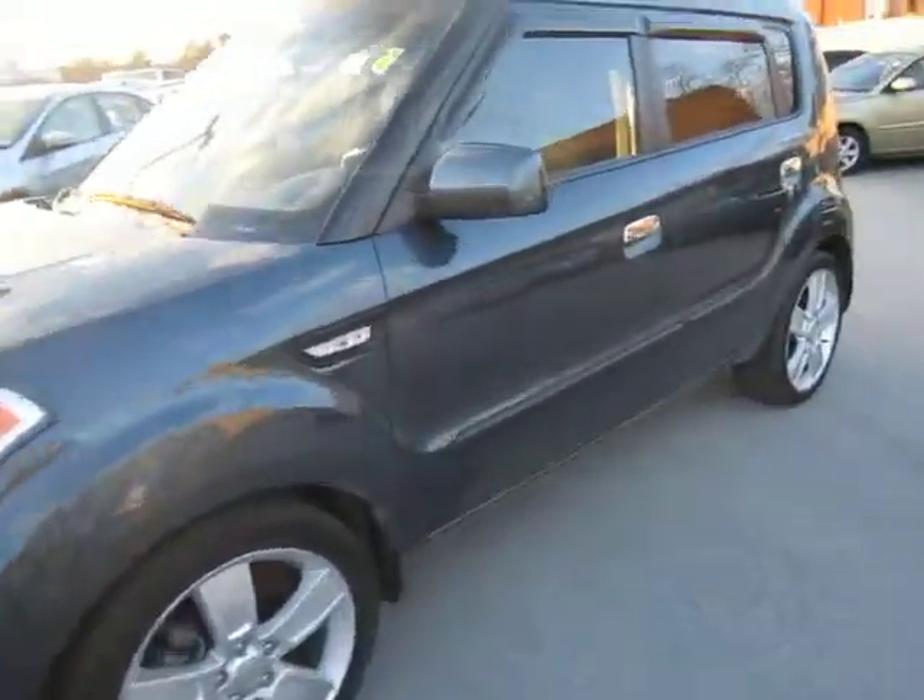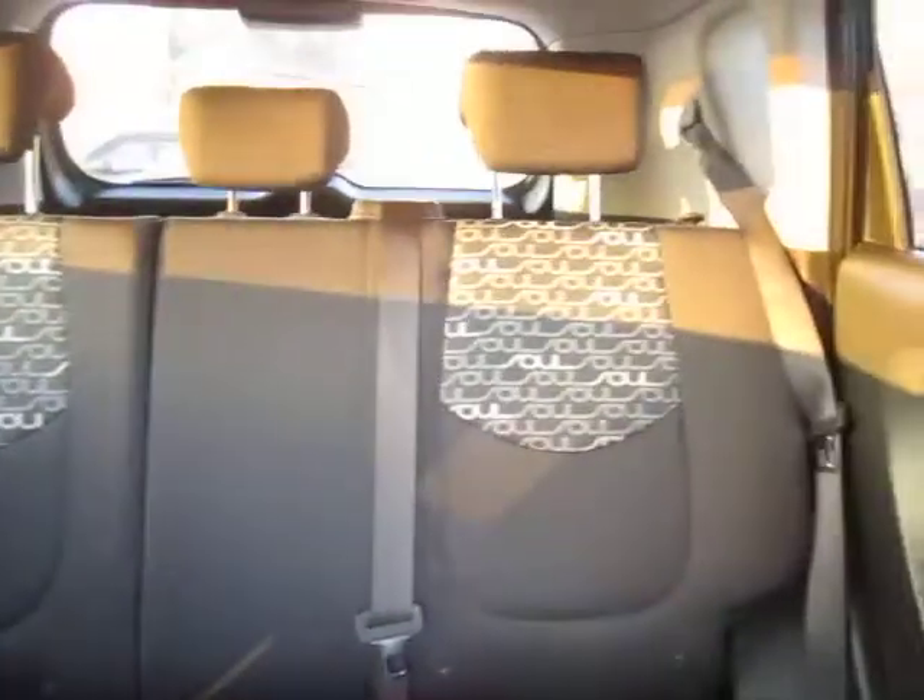Let's take a look at some of the interior options. You'll notice right away we've got a very pristine condition, two-tone black and grey cloth interior in very good shape. There's also ample cargo space back here in the Kia Soul.